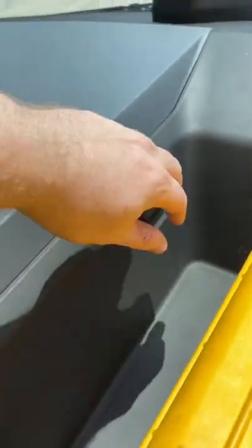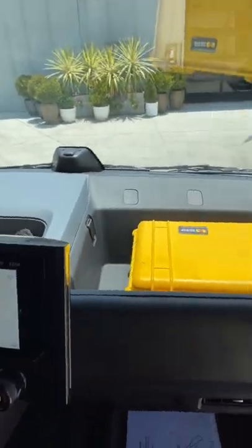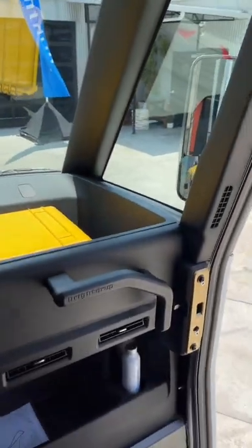Up here there's a big storage bin with a 110-volt power outlet, so you can plug things in — maybe a cooler to keep stuff cool for your deliveries.